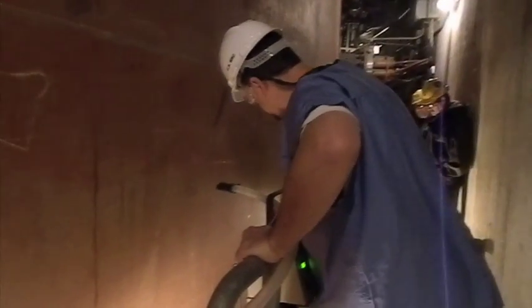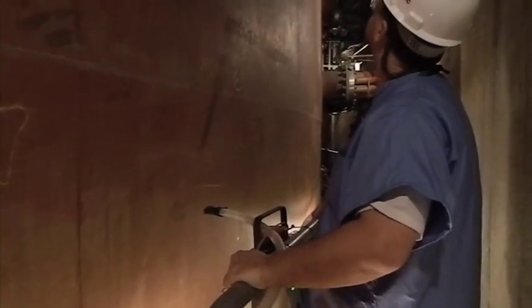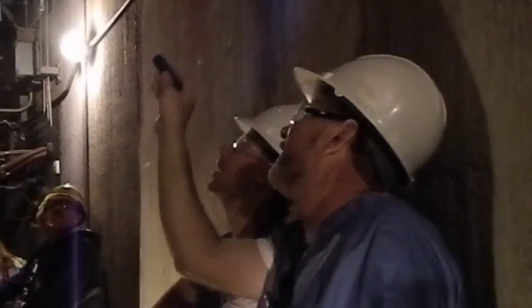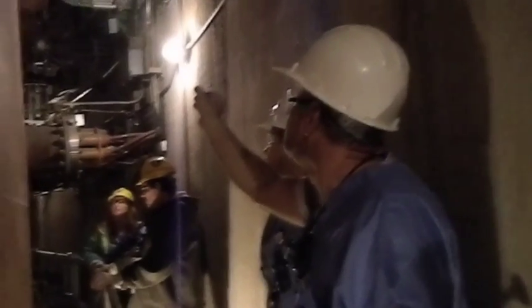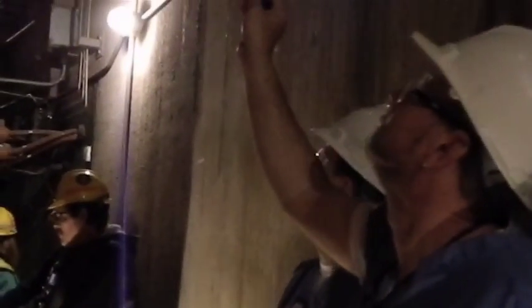Before being put back into service, NRC inspectors had to review the cracking to ensure the concrete shield building could continue to protect the steel containment and thus the reactor from flying objects. It's a rigorous inspection conducted for this activity, so that when we get done, we know that the licensee has constructed and restored this shield building and containment vessel. We want to know firsthand that we've observed what they did, observed the cracking, observed their analysis, and that we can provide an independent assessment on whether or not the cracks would affect the integrity of the shield building.